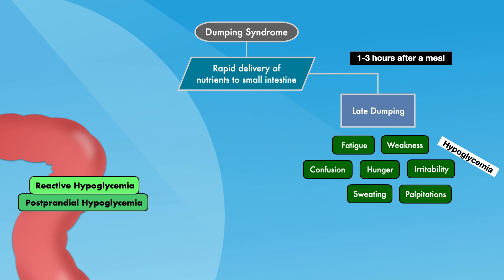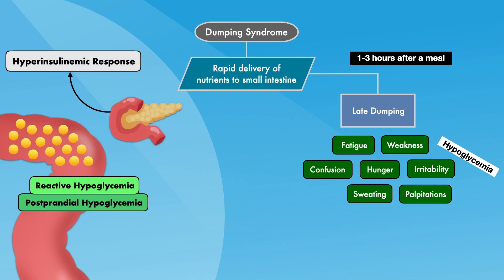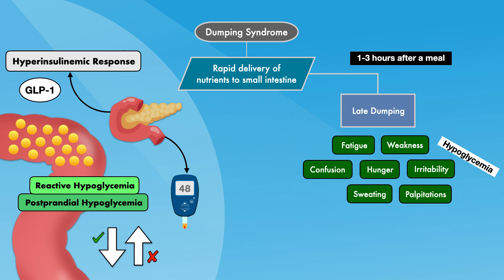Late dumping is caused by reactive hypoglycemia, sometimes called postprandial hypoglycemia. The rapid delivery and absorption of carbohydrates in the small intestine produces a hyperinsulinemic response that drives blood glucose below the level that supports homeostasis. A major contributor appears to be the amplified release of GLP-1, which boosts the insulin response to eating and inhibits the release of glucagon — strengthening the forces that drive blood sugar down while weakening the forces that drive it up. The resulting symptoms are consistent with hypoglycemia from any cause, including impaired blood sugar regulation and diabetes.